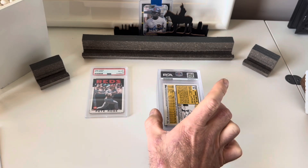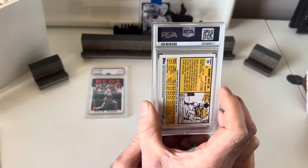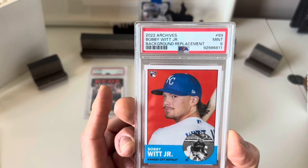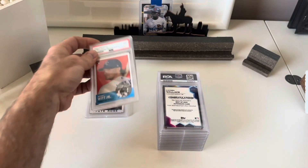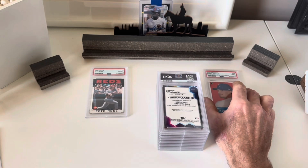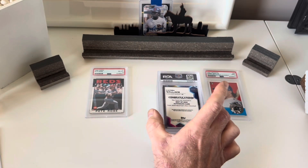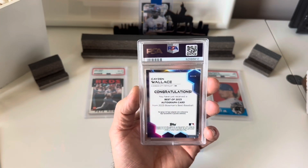Next I have a Bobby Witt — this is a 2022 Archives image variation. It got a 9; I had predicted a 10. This is not going to be a good reveal, I can feel it already. It's going to make me rethink sending these in — I enjoy doing it, but if you're just going to get kicked repeatedly, I'm not going to continue.